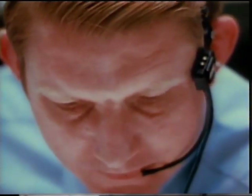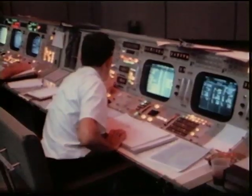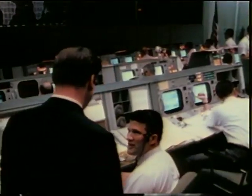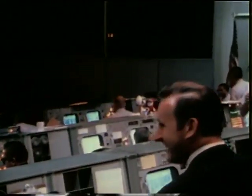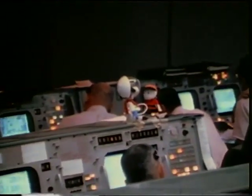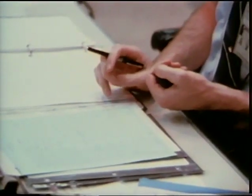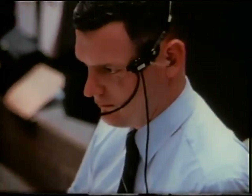Apollo 10, Houston, two minutes to LOS. Everybody here says good luck. Okay, and we'll see you on the other side in orbit. LOS — loss of signal. The burn to place the spacecraft into lunar orbit would take place behind the moon, out of contact with Earth. Later, a second burn would make the orbit circular, 60 miles above the moon. The flight controllers waited for AOS — acquisition of signal.